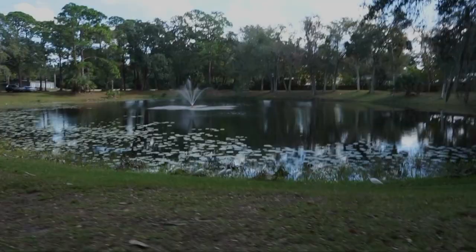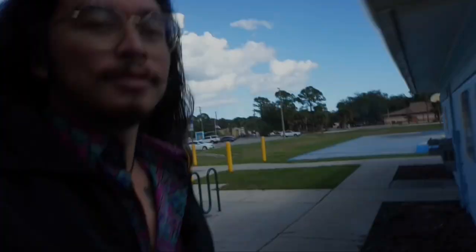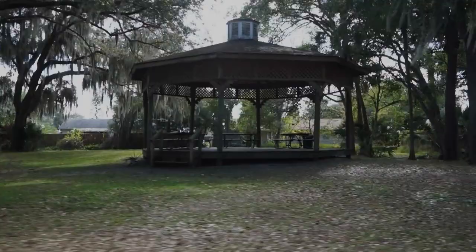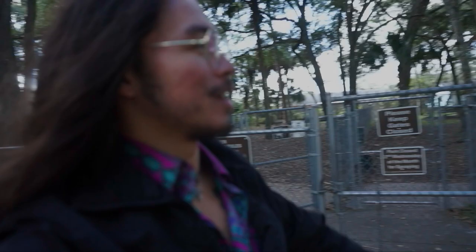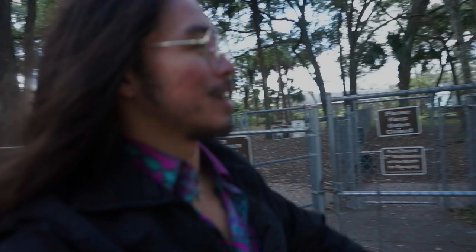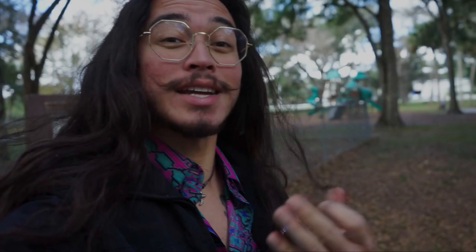Ladies and gents, we are here at Rotary Park. This is going to be the spot where you have access to the actual bike trail — this trail literally goes all the way down 442. Over here you have a great area to take the dogs. They've got the small dog area and then the big dog area to keep them separated. So you've got your dogs playing over here, and then the kids playing over there as well. It's a pretty compact little park that's well put together and it looks nice.